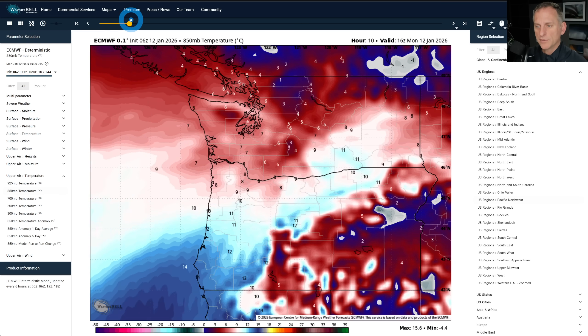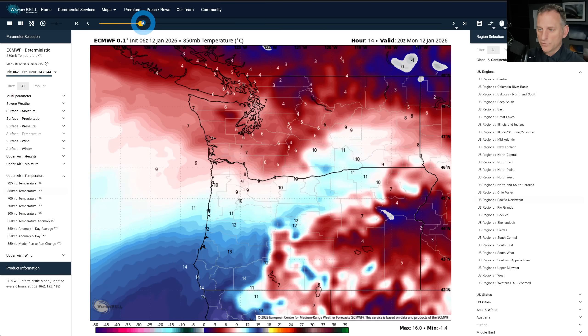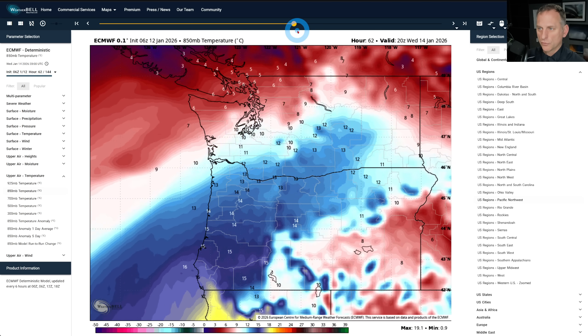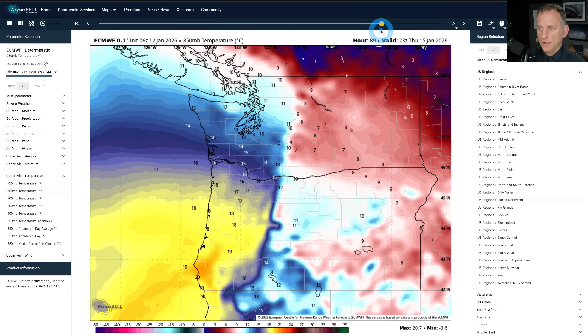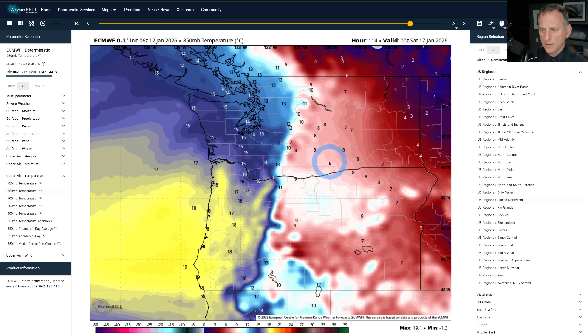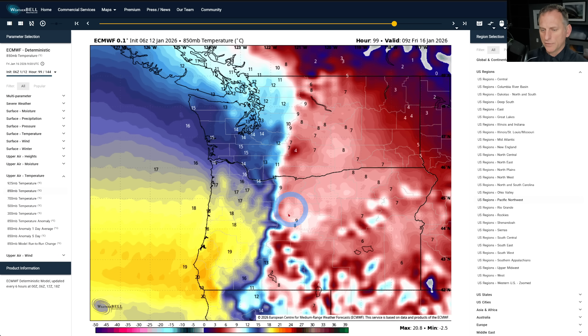Taking a look at the 850-millibar temperature — at 5,000 feet you have to get to that silver line to see below-freezing temperatures. Not a good look; this is really going to do some damage to the snowpack. As we scroll towards Wednesday and then Thursday, look at Thursday afternoon — some of these warm temperatures really climbing up the coastline, exceptionally warm for this time of year at 5,000 feet. Scrolling towards Friday morning, look at Salem: 18 or 19 degrees Celsius.